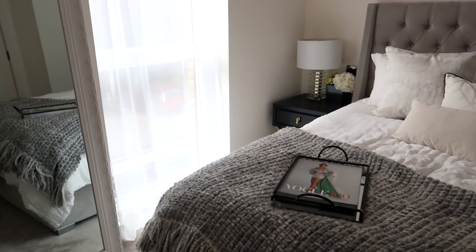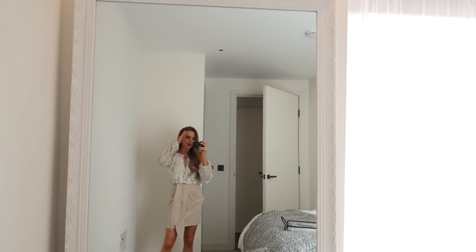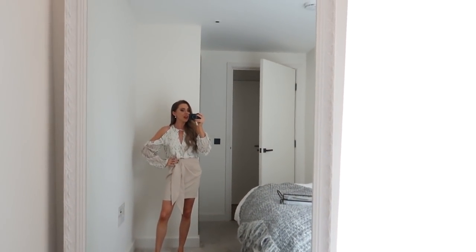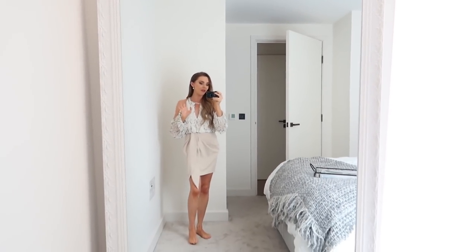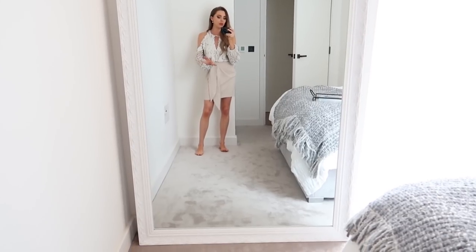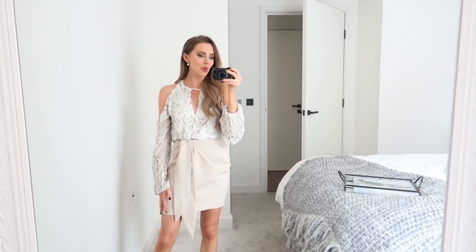We finally got net curtains in — they aren't even screwed in, there's just a wire that fits and stays. It gives a really hotel-like finish. The glass trays are from Society House. There's a beautiful seven-foot mirror — I can't remember exactly where it's from, but I'll put it in the description box. This is where I film my outfit of the day, so you'll know this view well.